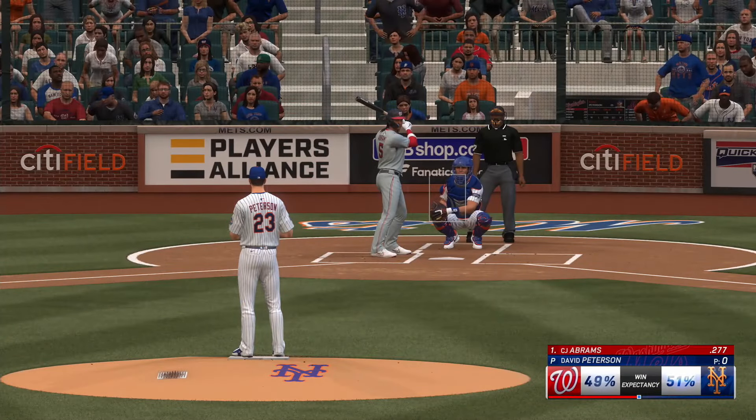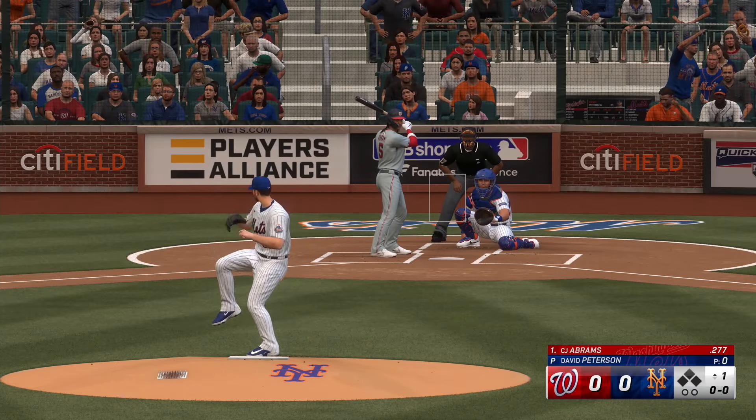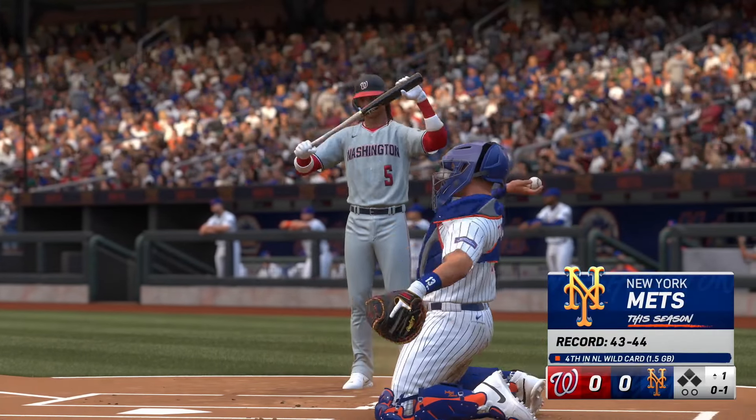Here's C.J. Abrams to him. The lefty fires. That one clips the outside corner, and that's how this game gets started.